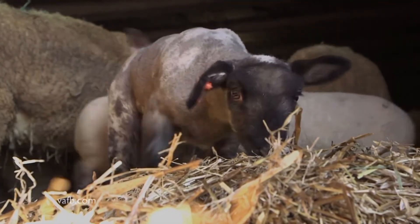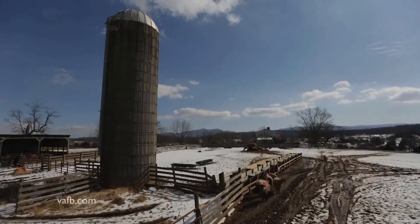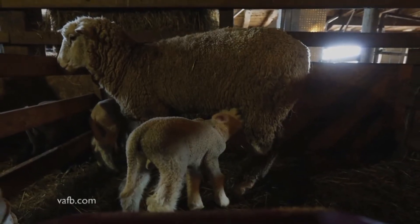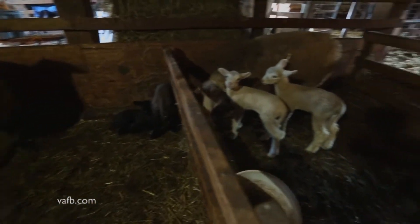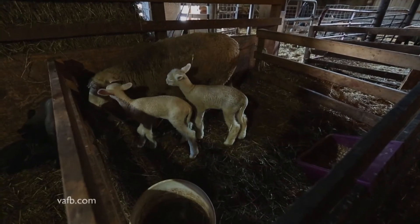So it's a twice-a-day operation every day, and it doesn't matter whether it's snow up to your knees or whether it's below zero — they've still got to eat and drink, so you're out here every day, twice a day, taking care of the animals. Shifflett says his black-faced Suffolk breed sheep typically give birth in the fall, but the white-faced Dorset sheep lamb in early spring to avoid pregnancy during hot weather.